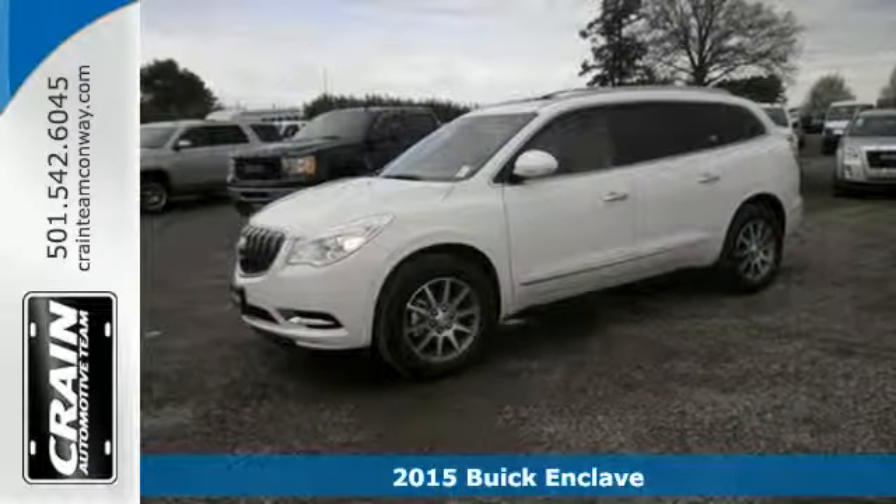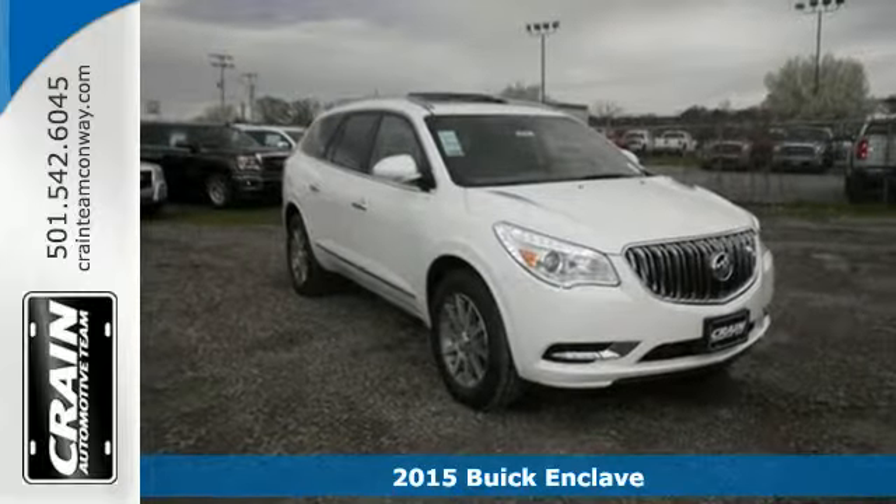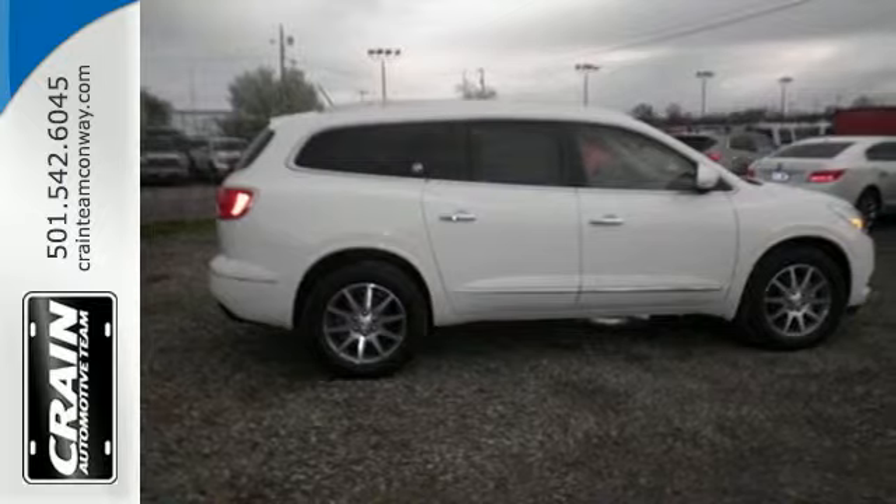It's a 2015 Buick Enclave. This Enclave offers a soothing interior with ambient lighting, quiet tuning technology, power adjustable seats, and tri-zone climate control.